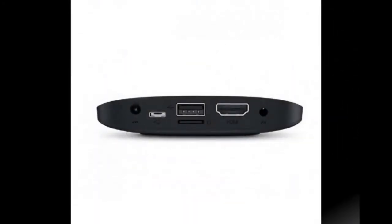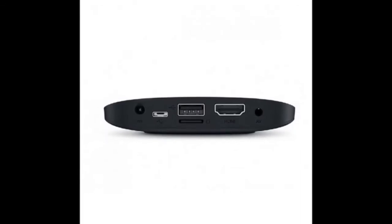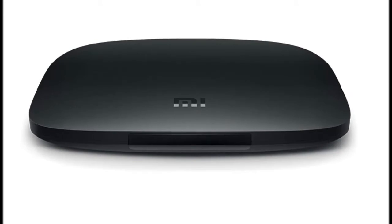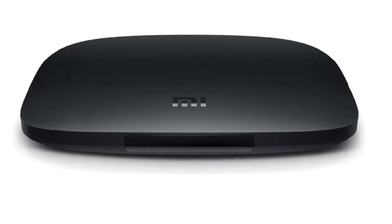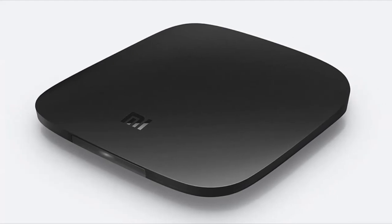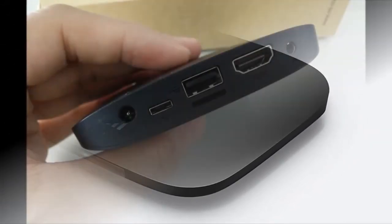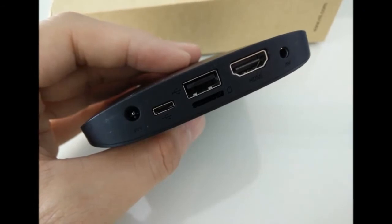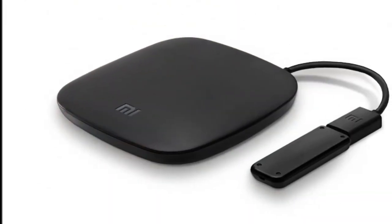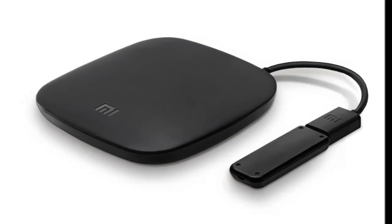The internals of the Xiaomi Mi Box 3 Enhanced Edition include a 64-bit MediaTek MT8693 hexa-core SOC coupled with a PowerVR GX6250 GPU. The CPU consists of two Cortex-A72 chips clocked at 2 GHz each, and four Cortex-A53 chips clocked at 1.6 GHz. It also supports OpenGL ES 3.1.